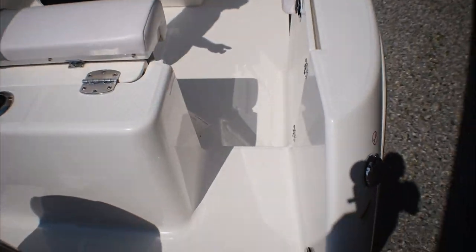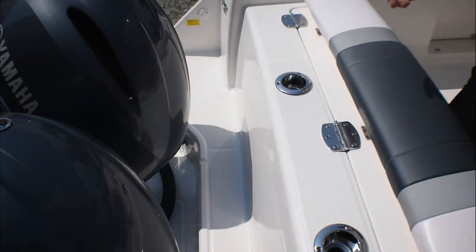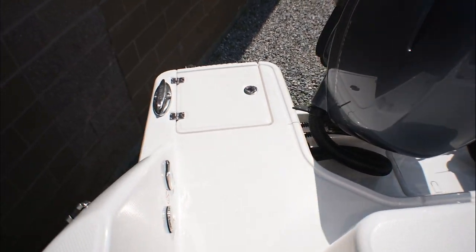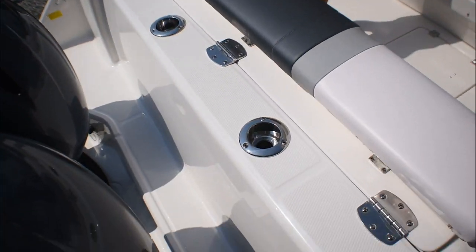Excellent boarding access through the boarding door. You have hull extensions on the transom of the boat that give you more space around the motors — easy boarding, easy on and off at the dock. Cup holder and rod holders in the transom.